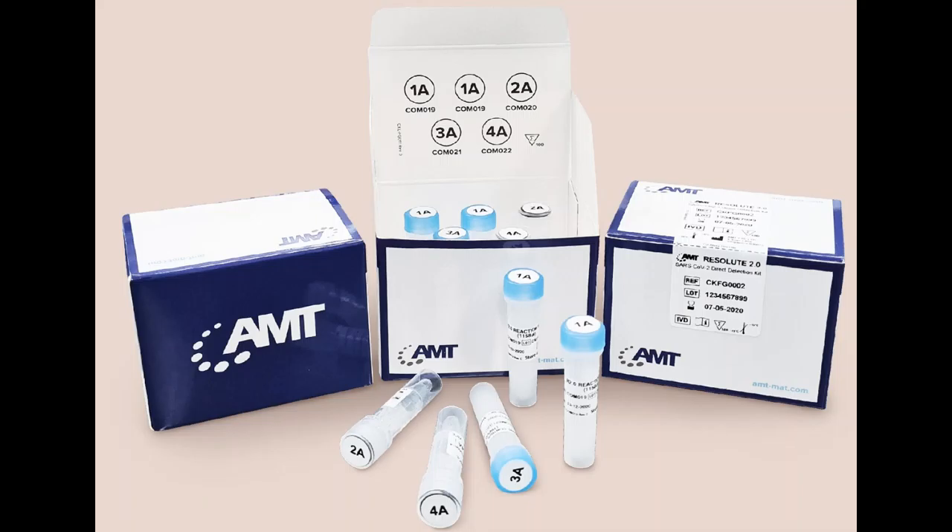Furthermore, it is much faster, producing results in one hour instead of the 2.5 hours needed for conventional PCR tests. The Resolute 2.0 kit will be instrumental in reopening our economy due to its simplicity, ease of use, and speed. It has already been utilized by Parkway Health Laboratory, Innovative Diagnostics Labs, and Raffles Medical Group, with Changi Airport planning to adopt it by the first quarter of 2021.